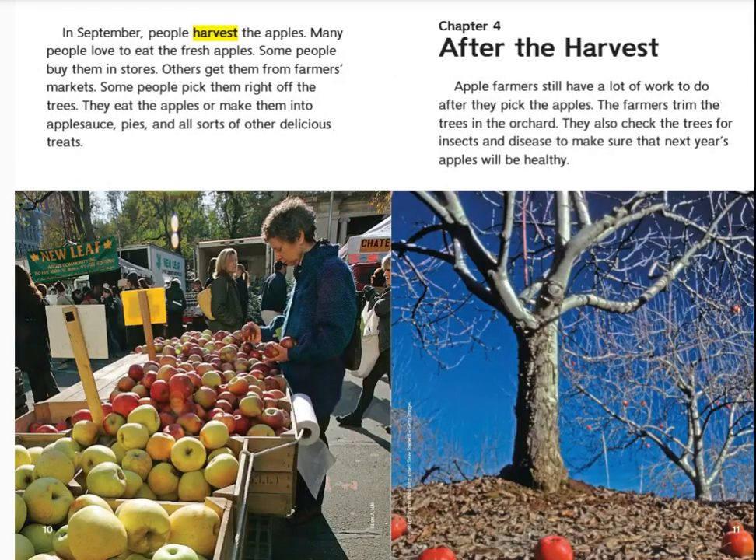In September, people harvest the apples. Many people love to eat the fresh apples. Some people buy them in stores. Others get them from farmers markets. Some people pick them right off the trees. They eat the apples or make them into applesauce, pies, and all sorts of other delicious treats.